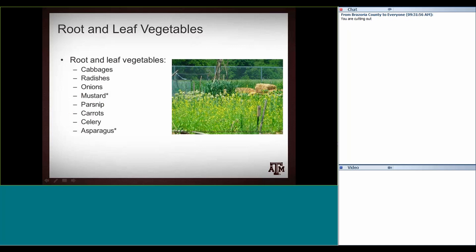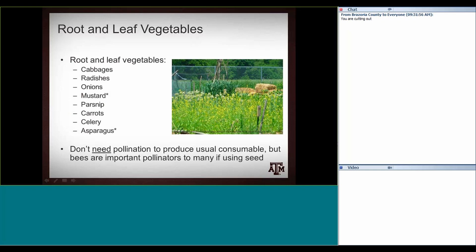Another broad category is the root and leaf vegetables. They're a little bit all over the place taxonomically. These are the vegetables where you're consuming the vegetative part of the plant rather than the fruit, so you don't need pollination for that consumable part. If you're needing seed, however, you still need pollinators. Things like cabbages — where you're eating the leaves — or things where you're eating the roots, such as onions or carrots, are more or less dependent on insect pollinators for seed production, but not for the consumable part.